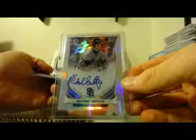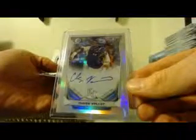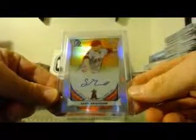Our refractor autographs. Michael Geddes for the Padres — these are also not numbered. Chase Vallott for the Royals. And again, Sean Newcombe for the Angels.